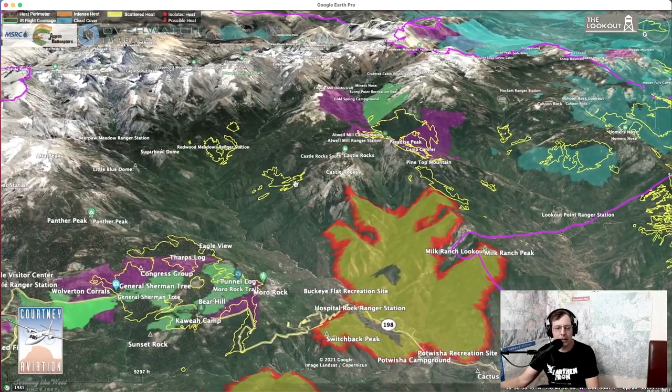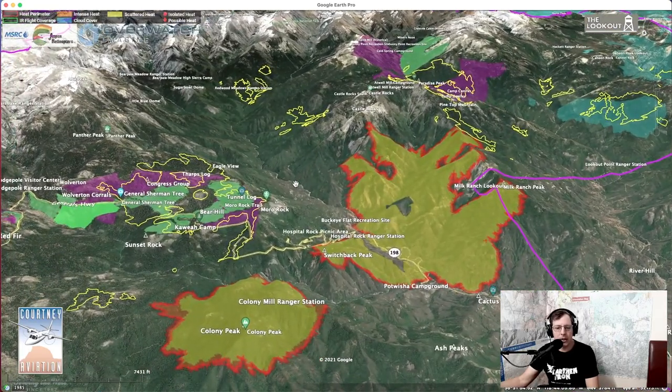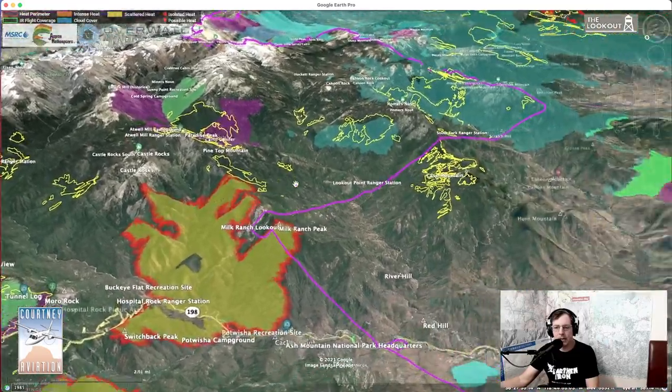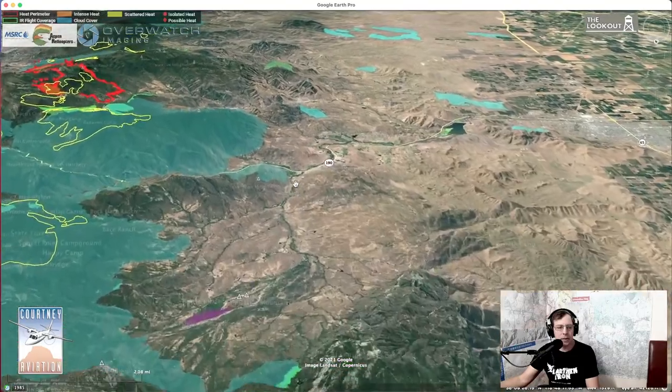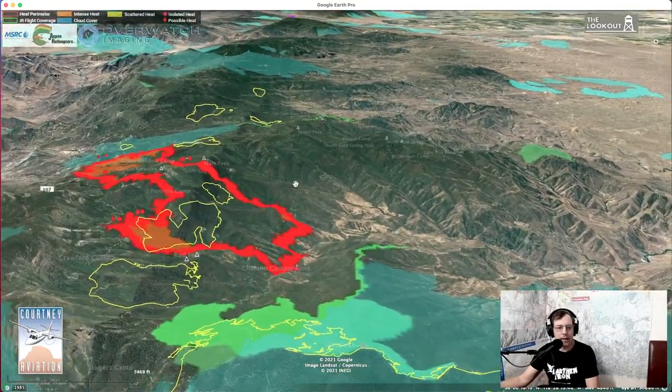That's the fires in Sequoia. We're going to jump over now to the fire burning on the Tule River Indian Reservation, heading south — this is the Windy Fire.